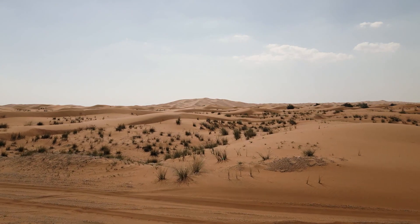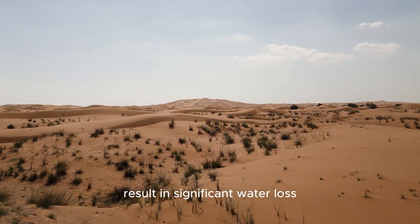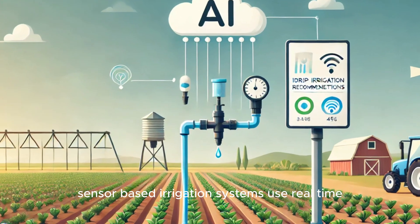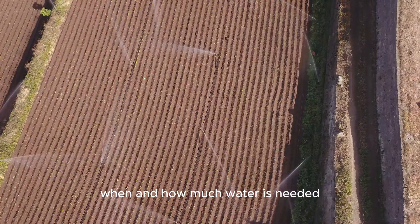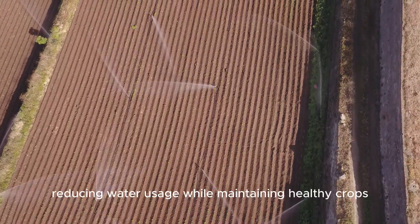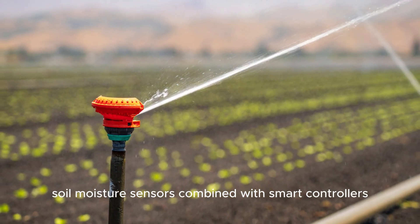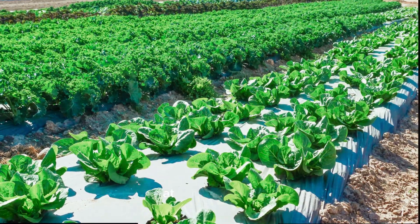This method is especially useful in arid regions where surface irrigation would result in significant water loss due to high temperatures and dry air. Sensor-based irrigation systems use real-time soil moisture data to determine when and how much water is needed. These systems prevent over-irrigation and under-irrigation, reducing water usage while maintaining healthy crops. Soil moisture sensors combined with smart controllers allow farmers to automate irrigation processes, ensuring that plants receive just the right amount of water at the right time.